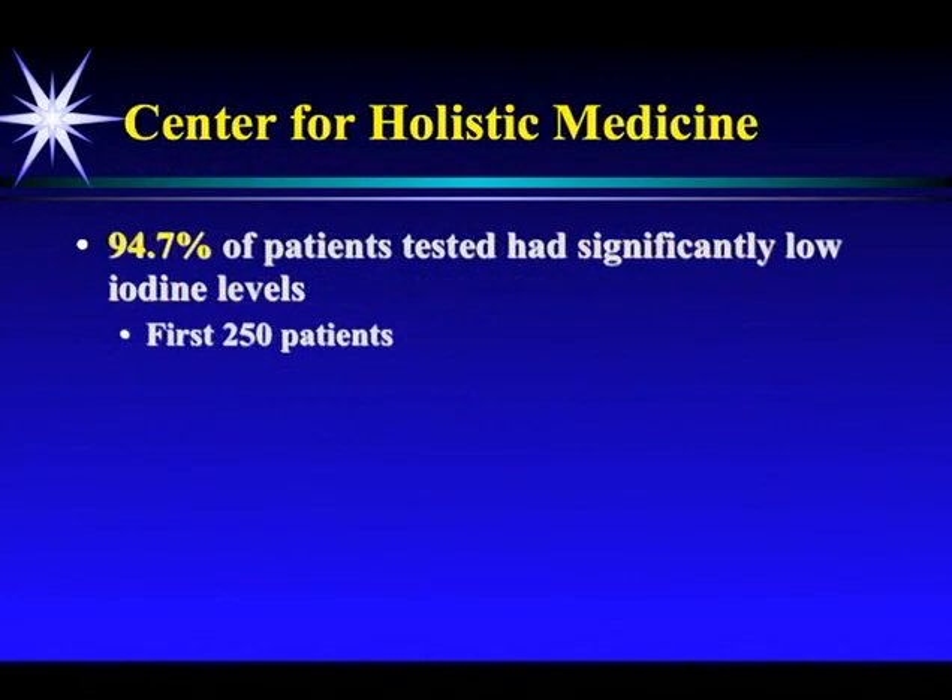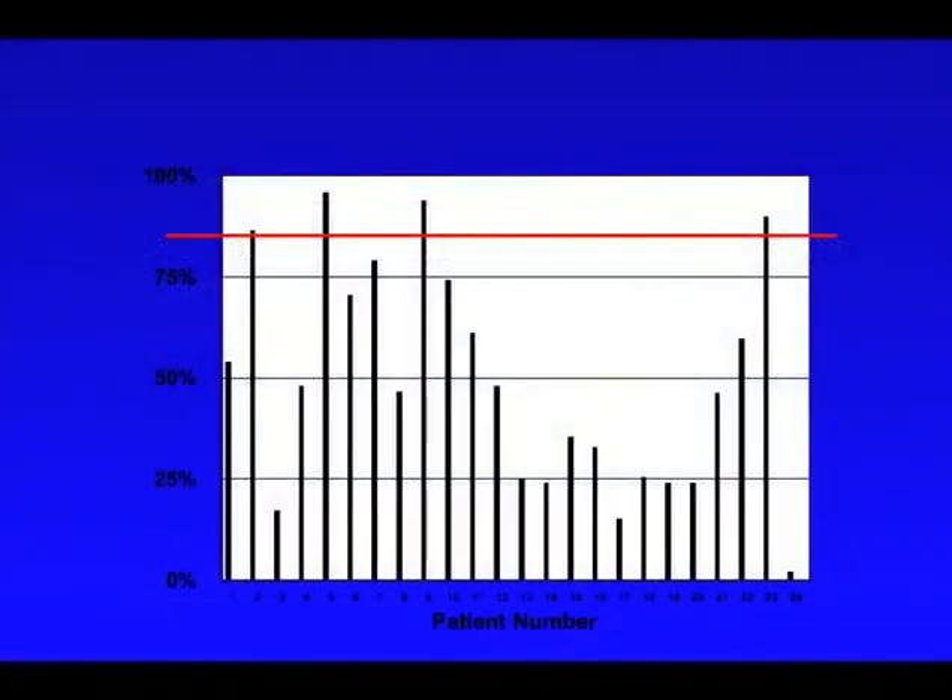At our office, the first 250 patients that I tested, 94.7% tested significantly low in iodine. Here's where the first 24 are. You can see that two people met sufficiency above that red line. One of them was my nurse, Denny, number 5. We're going to talk about her, but 2 out of 24 met it.